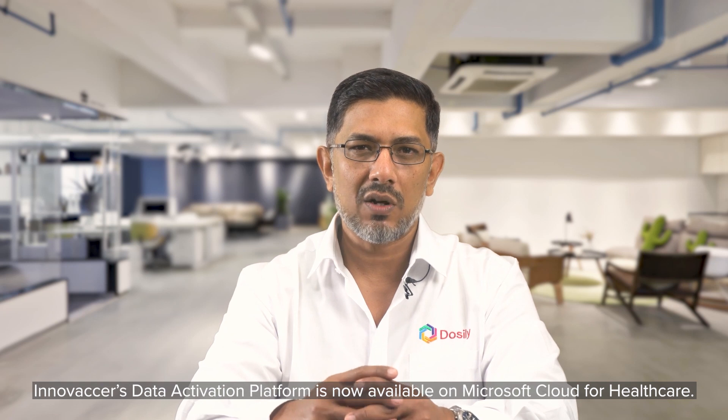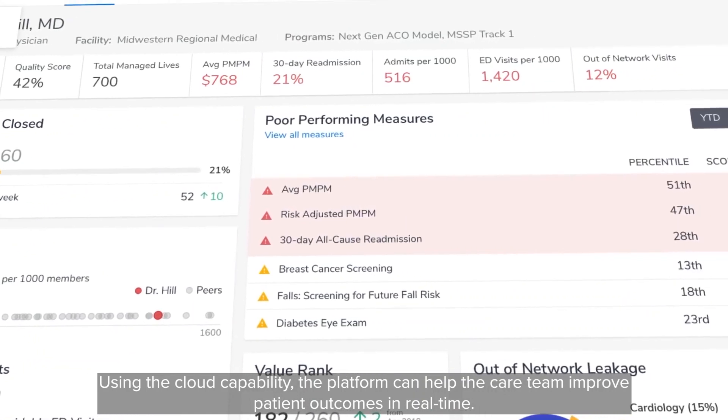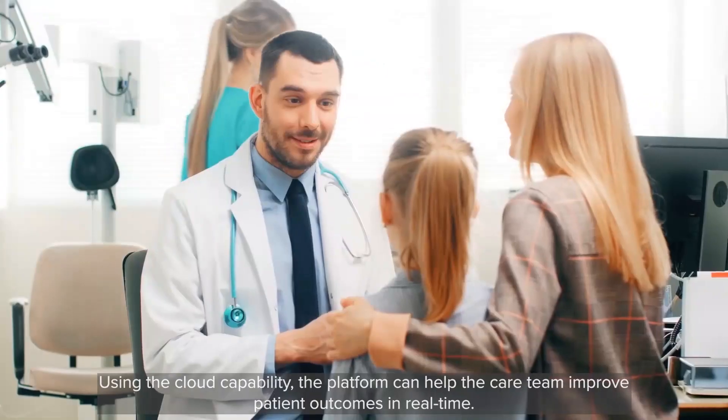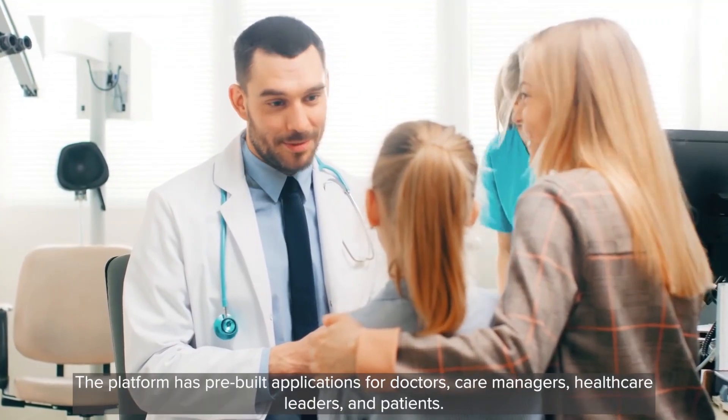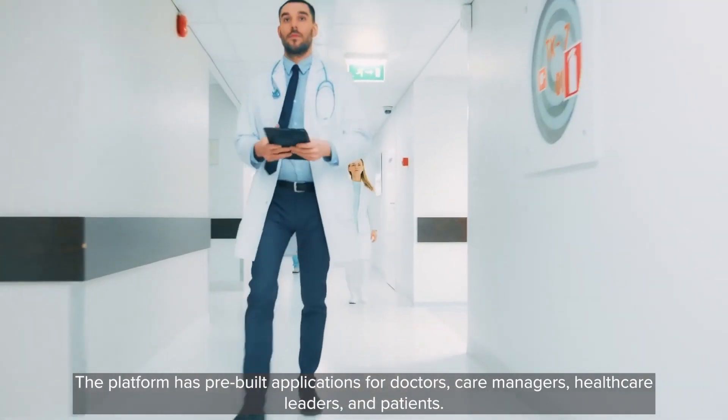InnovaServe's data activation platform is now available on Microsoft Cloud for healthcare. Using the cloud capability, the platform can help care teams improve patient outcomes in real time. The platform has pre-built applications for doctors, care managers, healthcare leaders, and patients.